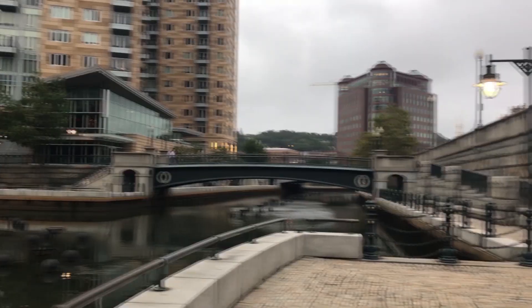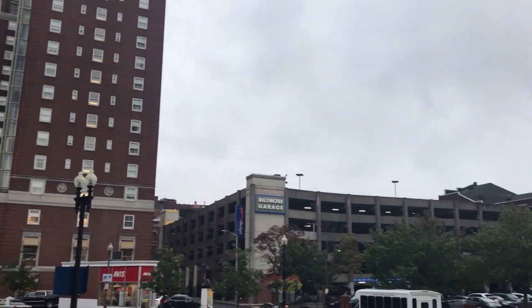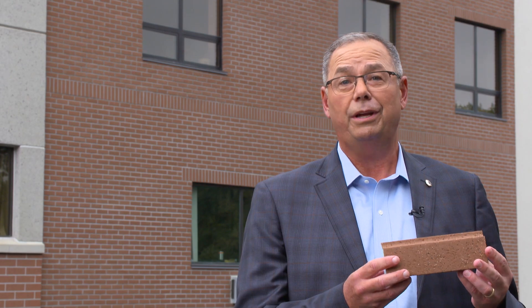Rhode Island, home to some of the most beautiful and historical architecture in America. Now meet the people who are revolutionizing this age-old facade. This is the story of a brick.